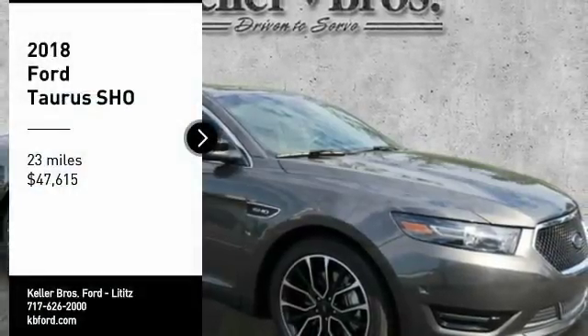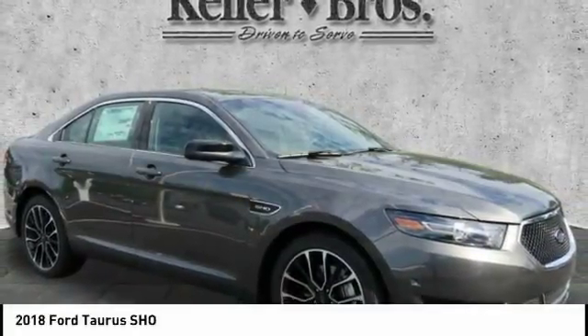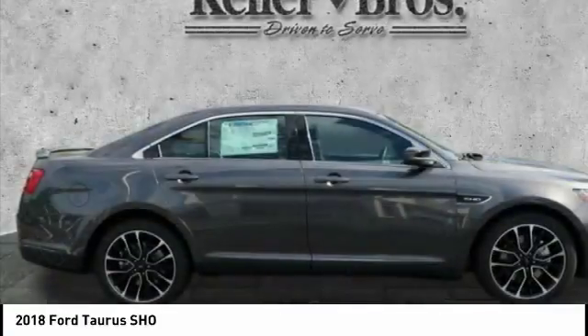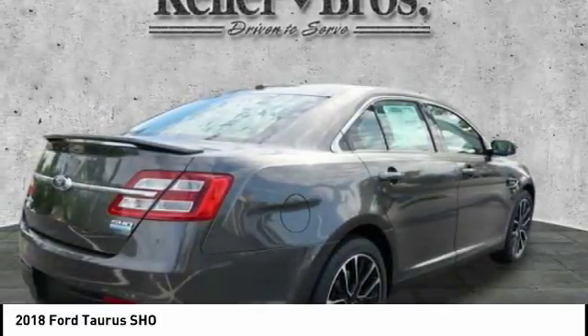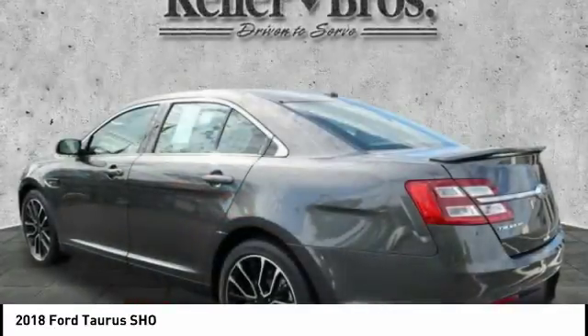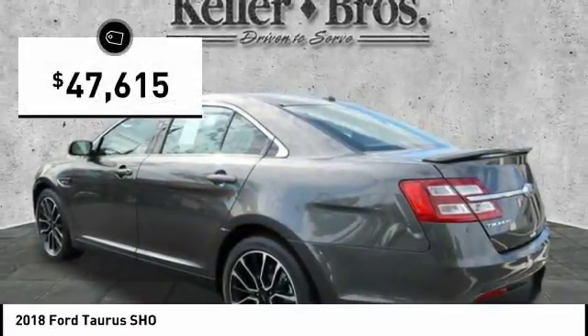Looking for the right vehicle? Check out the 2018 Taurus. This is it. Crafted by an obsessive engineering and design team, the Taurus was created to compete with some of the world's best and is priced below $50,000.